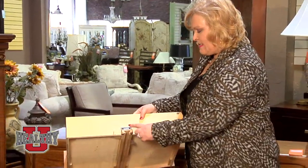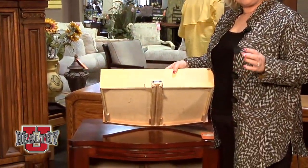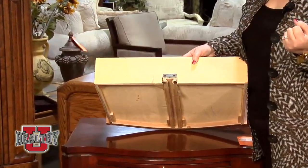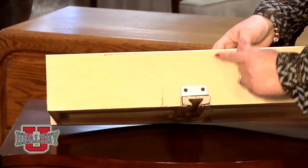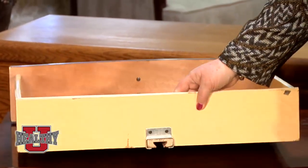Another piece that's very important when you're looking at that is what's called the stop piece. Sometimes on inexpensive pieces they just have a little metal clip at the end and they staple it on. So take a drawer all the way out and look at the stop piece. This one has a screw in it. So this stop piece, which keeps the drawer from going in too far, is screwed on and it's going to have a lot better durability.